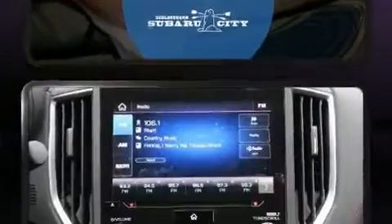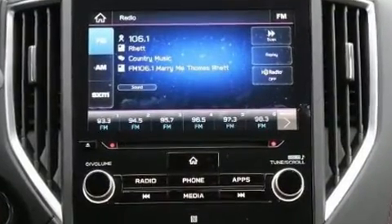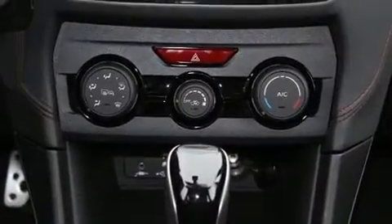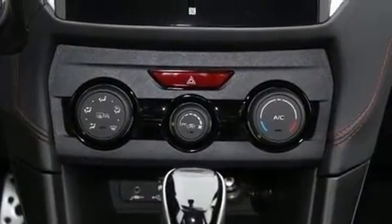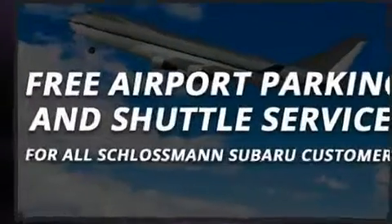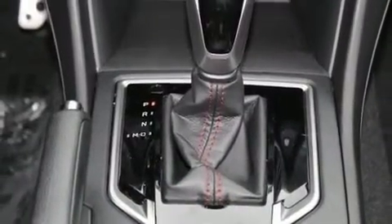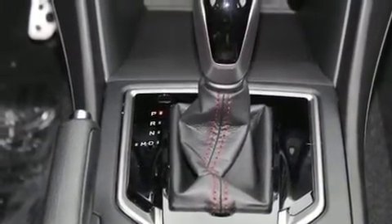Subaru ensures the safety and security of its passengers with equipment such as dual front-impact airbags with occupant-sensing airbag, front and side impact airbags, traction control, brake assist, a security system, an emergency communication system, and four-wheel disc brakes with ABS.